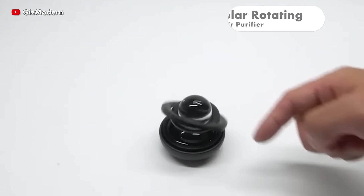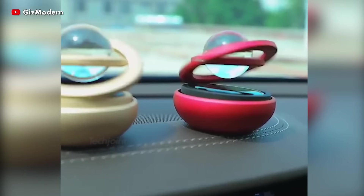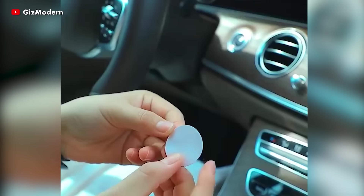The SolarCar air freshener features a 360-degree revolving design, evenly distributing your chosen aroma throughout your vehicle. Compatible with various car models, it adds both style and freshness to your car's interior.